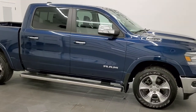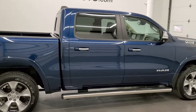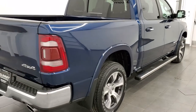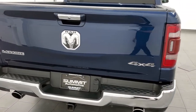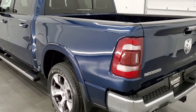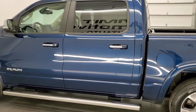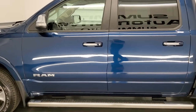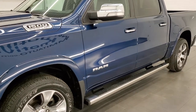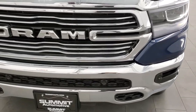This 2019 Ram 1500 Crew Cab 5-foot-7-inch short box Laramie is stock number 21T213A. We are here at Summit Automotive in Fond du Lac, Wisconsin, near new and used light duty truck and Ram headquarters. This 2019 Ram 1500 has the 5.7-liter V8 Hemi engine. This truck has been fully safetied and inspected by our service shop with a fresh oil and filter change. All the fluids have been checked and topped off and this truck is 100% ready to go.